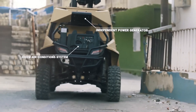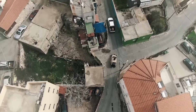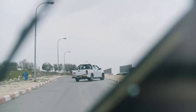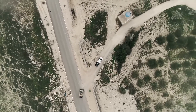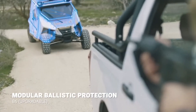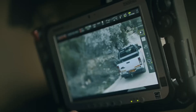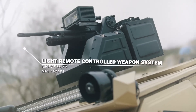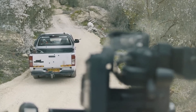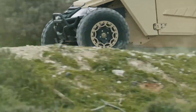Despite its compact size, the Wilder offers a comfortable and protected environment for a crew of four. The passenger compartment uses a monocoque design for high structural integrity and blast protection, and features air conditioning and panoramic views for situational awareness. It provides STANAG 4569 Level 2 ballistic protection, capable of withstanding small arms fire and shrapnel, with options to upgrade its defensive capabilities.